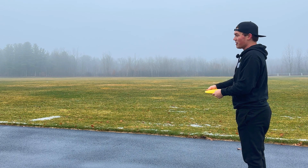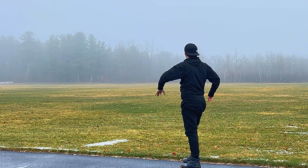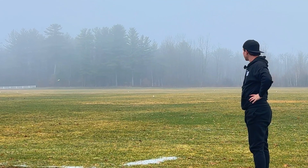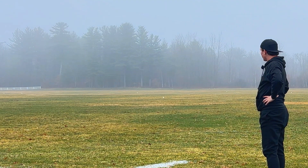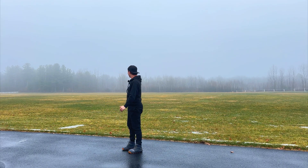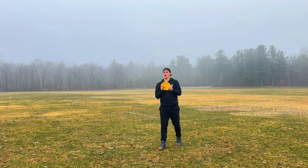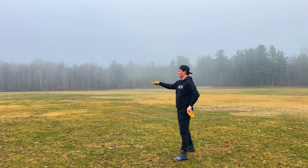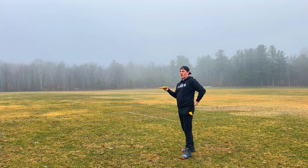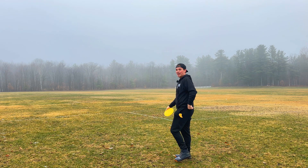We're gonna rip it nice and flat — no idea on the stability, no idea how far it's gonna go. Okay, we got a little bit of a slip but I was expecting it to be really neutral, maybe even a little understable, but that flew pretty good. It did a nice slow hyzer. I'll keep testing. If I remember correctly, the computer tests were based off 60 to 65 mph power throws — I usually average 65 to 70, so it's pretty close. First flight was good. I'm gonna try a slight anhyzer.